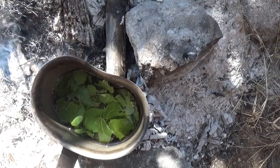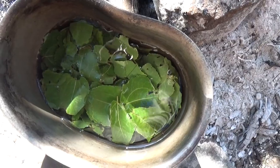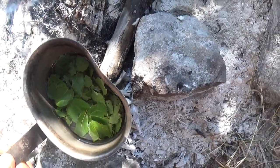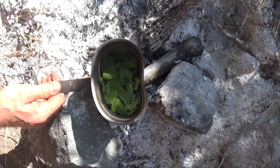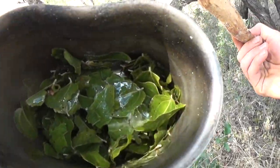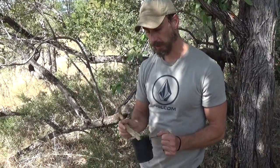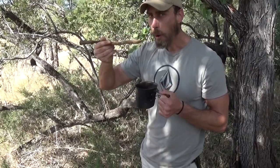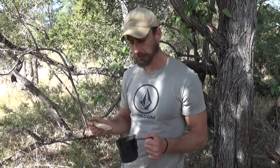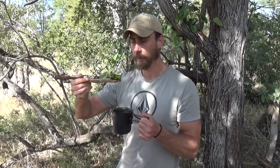Dane is busy cooking us the buffalo thorn leaf spinach. It's going to take some time but we'll keep you updated. Okay, that's what it looks like — it doesn't look like much but the leaves are a lot softer. We've got a spoon that Dane made from a piece of wood. It tastes like spinach — very soft, very spinachy.